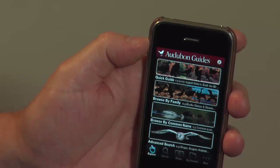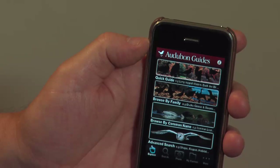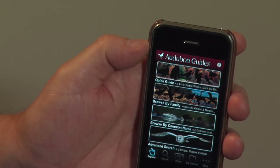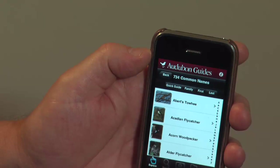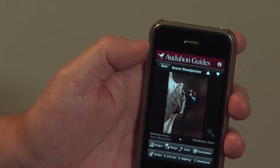There are several varieties of search: a quick guide by shape, browse by family, taxonomic, browse by common name, or advanced search where you can put a bunch of variables in, including a zip code — a very cool feature. There are 734 birds listed in alphabetical order by first name or last name.